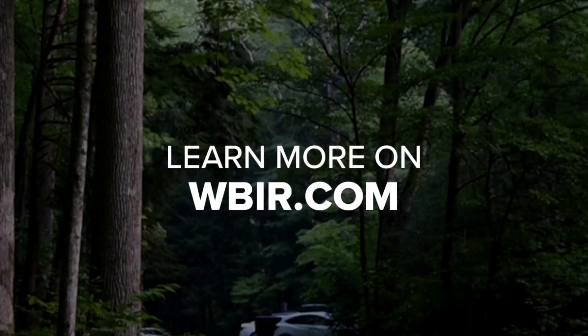Elizabeth Sims reporting for us. You can learn more about the parking tags and how to buy them at WBIR.com — just head to the Great Smoky Mountains National Park section at WBIR.com.